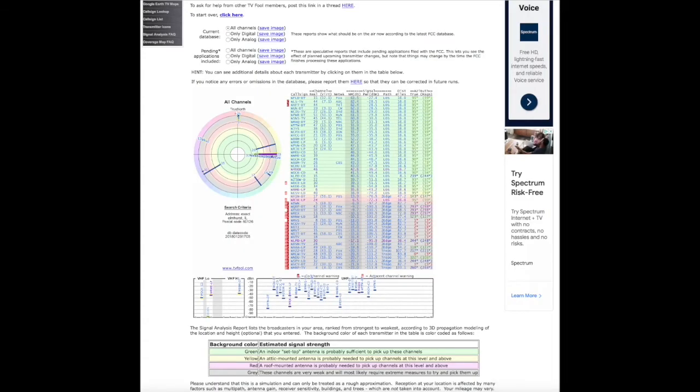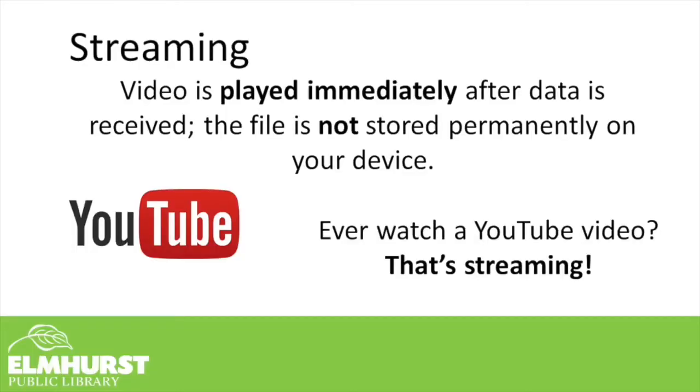Here's an example of tvfool.com. You'll notice that all of the green indicated channels mean that a regular set-top box antenna should be sufficient to pick up those channels. As you get outside the green zone and work your way to the yellow and pink or red areas, those are going to need a stronger outdoor antenna or maybe even a roof-mounted antenna. But if you're just looking to watch reruns or live television on ABC, NBC, or MeTV, you might be entertained just by an antenna alone.